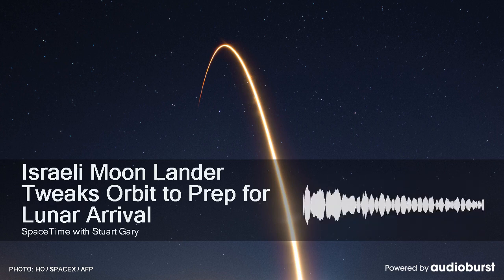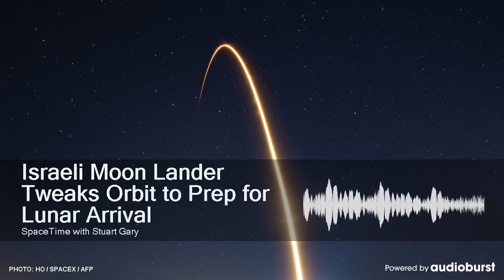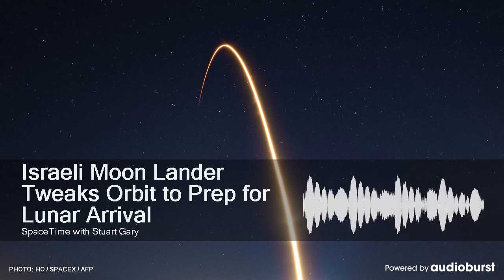It's hoped NASA's Lunar Reconnaissance Orbiter will be in position to document the spacecraft's descent and landing on the moon's surface. NASA's Deep Space Communications Network is also providing telemetry and communications for mission managers in Tel Aviv.